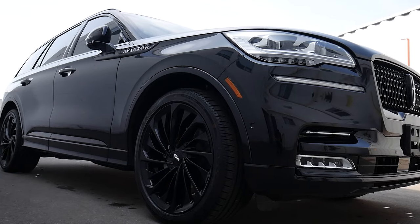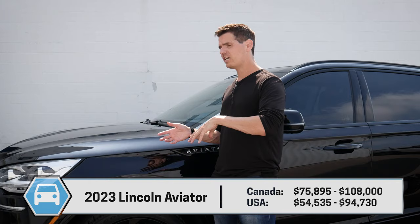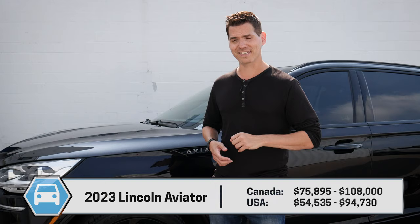I want to give Yorkdale Lincoln a huge shout out and thank you for giving me access to this vehicle to shoot the video for you today. Check down in the description below for their contact details. If you're looking at ordering a Lincoln or Ford, whether that's the Aviator or the Explorer ST, you can reach out to these guys. They'll be able to help you out and they have a surprising amount of inventory on the lot right now.